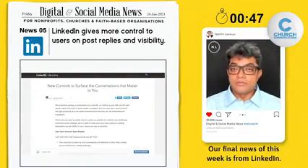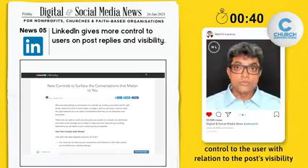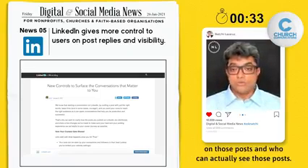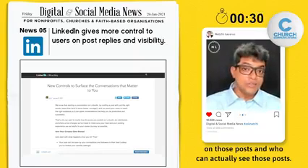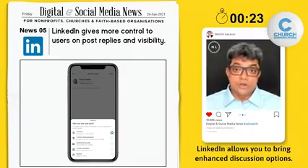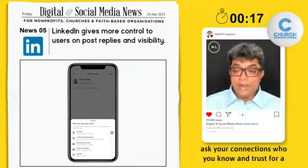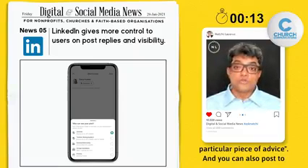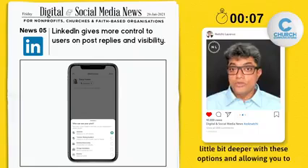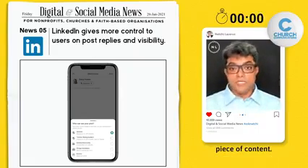Our final news of this week is from LinkedIn. Last week, LinkedIn announced new features that give more control to users in relation to post visibility and replies. When you post, you can control who comments on those posts and who can actually see them. LinkedIn also allows you to bring enhanced discussion options — for example, you can ask connections you know and trust for a particular piece of advice, or post to a specific group. LinkedIn is going deeper with these options, allowing you to have meaningful discussions and bring people into post discussions who can add extra value to that content.